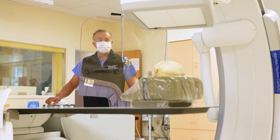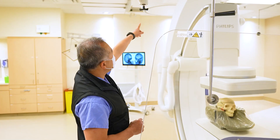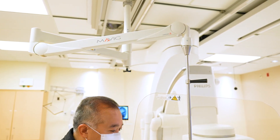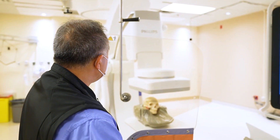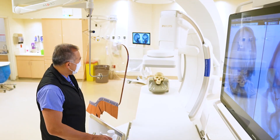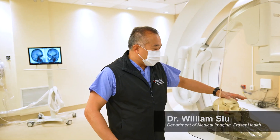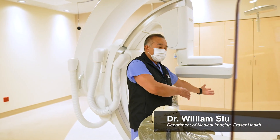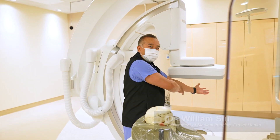The biggest thing is this c-arm. There's this extra articulation in the arm, which allows the machine positions that we were never able to do before. So you can imagine that now when we have a patient on the table with the arm stretched out, we can actually work right down into the fingertips.